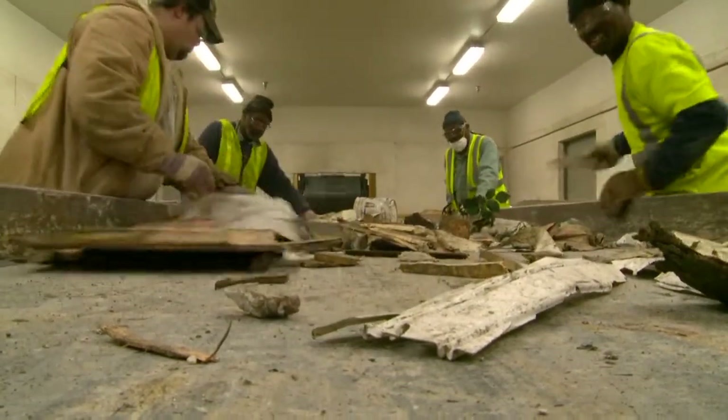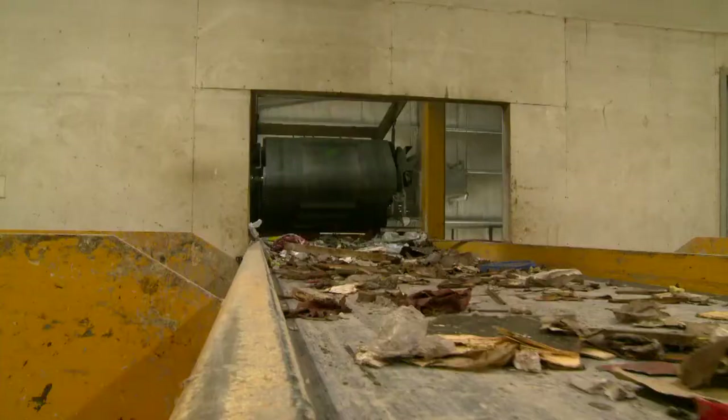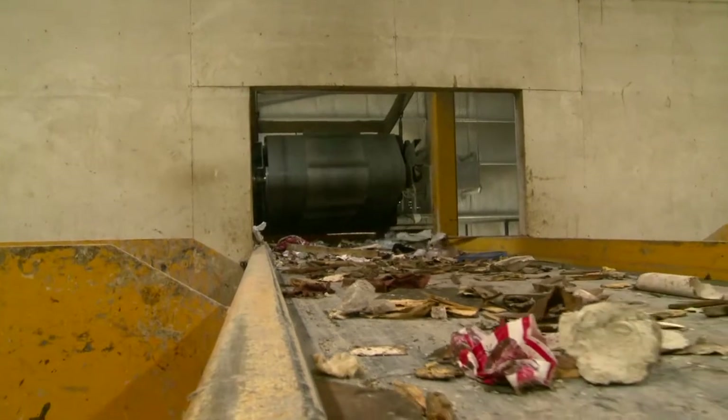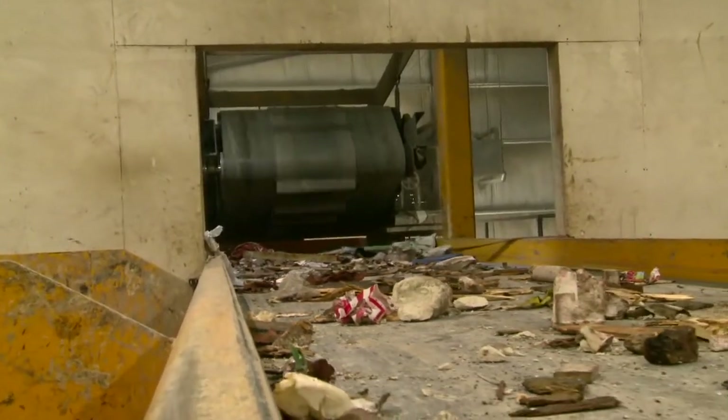We do pull off any of the non-ferrous metals and separate those on the side. If there are any ferrous metals left, we have a large dings magnet at the end that pulls it off and throws it into a separate bin. And then what comes off the end is trash — it goes to the landfill. We've been pretty consistent with keeping about 75% recycled and 25% going to the landfill.